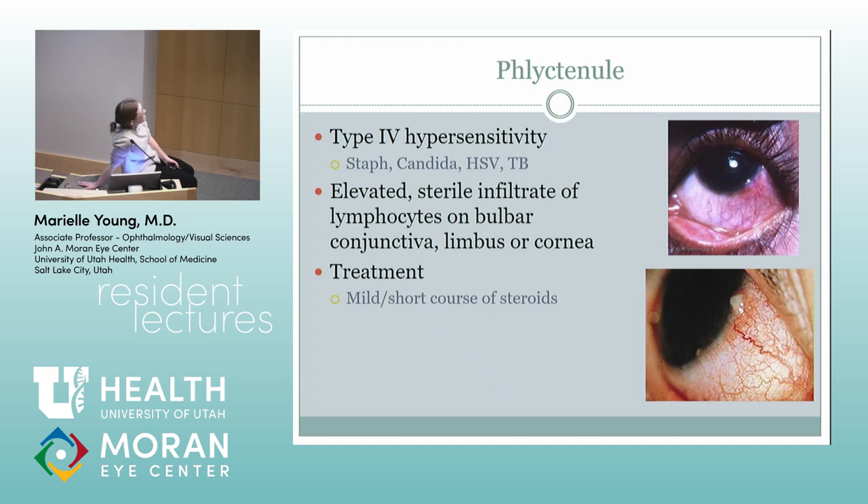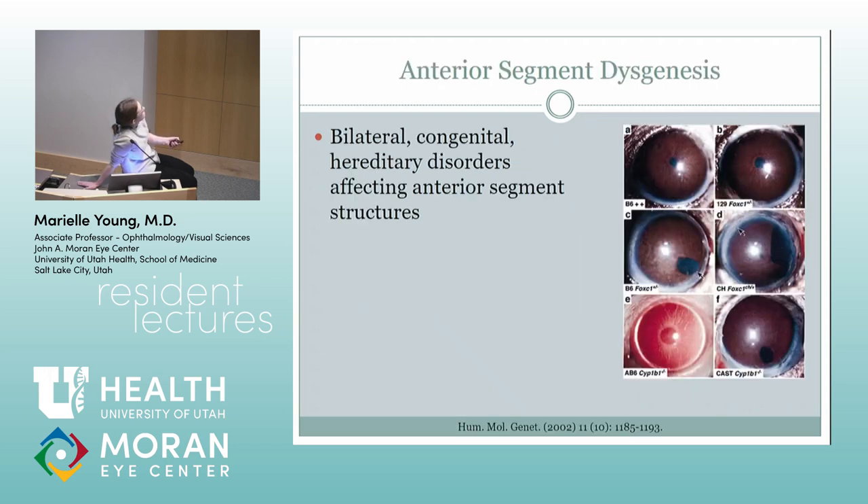Phlyctenules are pretty common in kids. I get pictures from my friends who are general ophthalmologists sometimes asking what it is because they don't see it as much. Usually they're temporally or infratemporally — just a white thing, a hypersensitivity reaction. The books and boards want to ask about this because it can be a hypersensitivity to TB, but most of the time I'm sure it's just staph. If you put steroid on it for a day or two, it goes away right away. Sometimes it comes back, but it usually peters out. They get better in like a day or two on steroids.